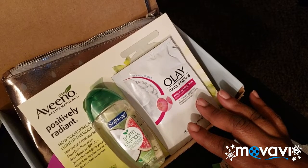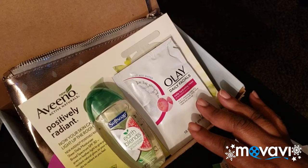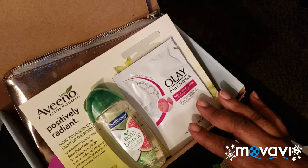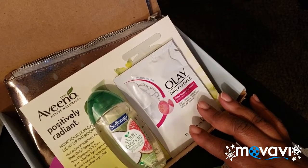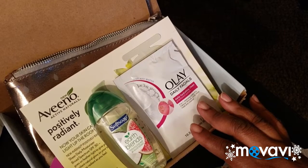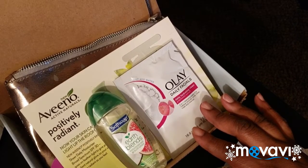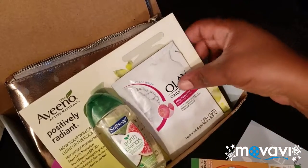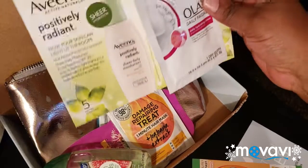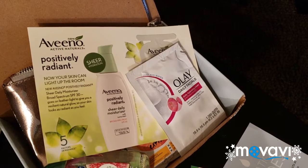I'm definitely going to stick with Walmart for a while because I like what's going on. I put down that I like makeup, my skin tone, my color, and stuff about fine lines, so hopefully my next Walmart box will have some makeup in it. I wanted to share this with you because there aren't a lot of women of color on YouTube who are subscribed to the Walmart Beauty Box. But I don't have a problem with it — give me some goodies! Anyway guys, I'm going to go ahead and sign off. See you on the next one, bye!